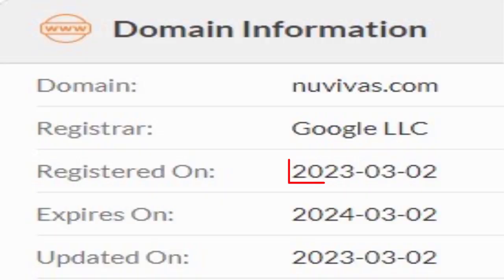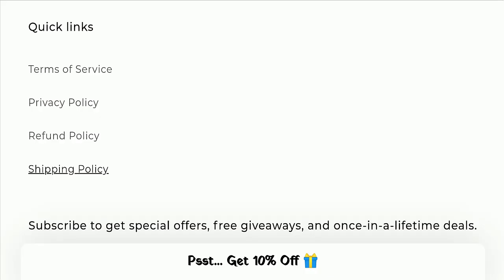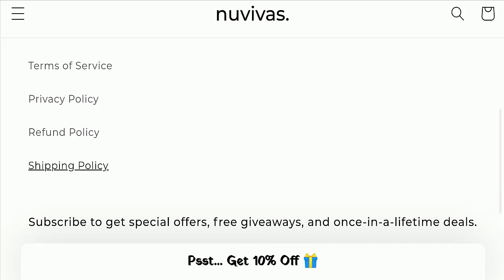This website was registered on 2nd of March 2023 and will expire on 2nd of March 2024, which means this website is very new. That is a negative sign of this website.